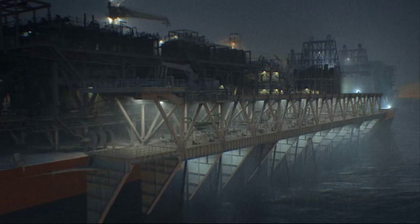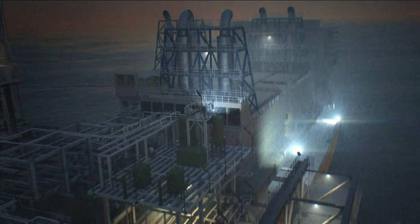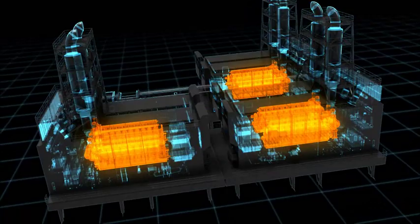The P63 also produces all the electricity the P61 drilling rig and the P63 itself need, in power modules developed and manufactured by Wärtsilä. The power station unit will be installed in the vessel in three modules, consisting of two Wärtsilä 50DF dual fuel engines per module — in total six engines that together will generate approximately 100 megawatts.